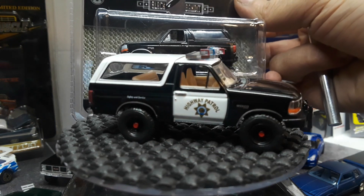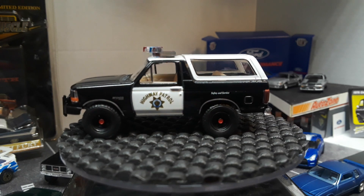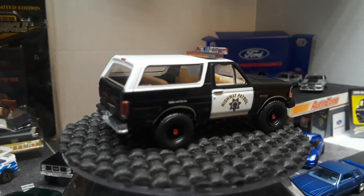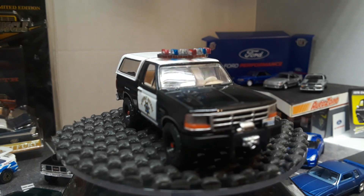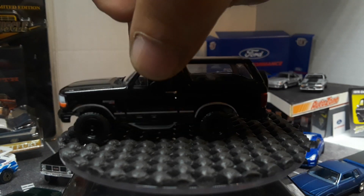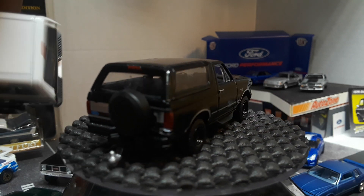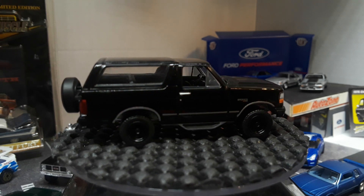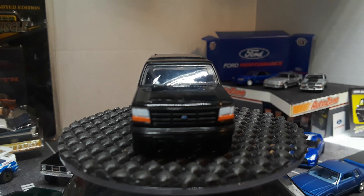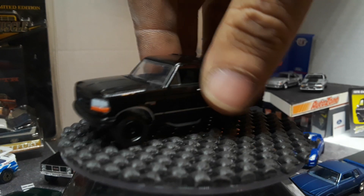I did get the 1994 Ford Bronco in the Black Bandit Series 23 — the newest Black Bandit series. Kind of like and kind of hate how when they come out with a new casting, they'll release it in three or four different series right off the bat. So instantly if it's a casting you like, you want more than one and you've got to pick them up. This one has running boards, looks like a smaller back bumper — the back bumper just stands out better because it's silver. That top only stays on if it's sitting upright.